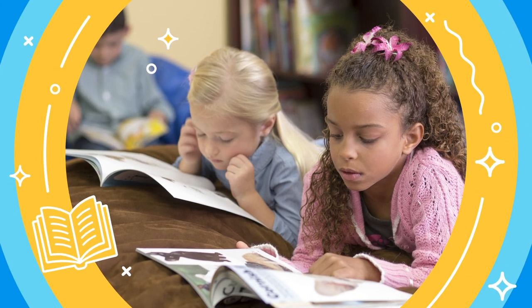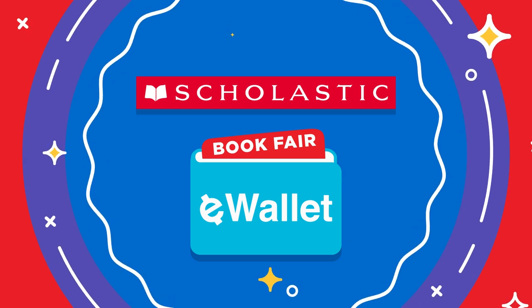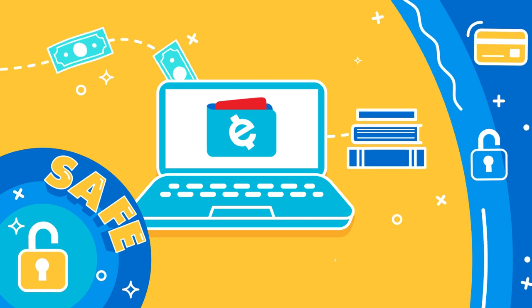It's never been easier to get your child reading. eWallet is a new way to pay at Scholastic Book Fairs. Start by setting up a safe account for your child. Adding funds is fast and secure.